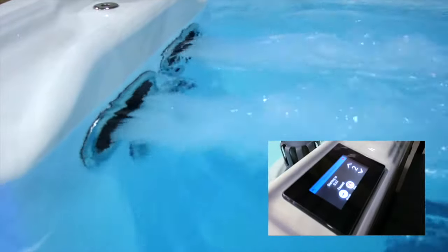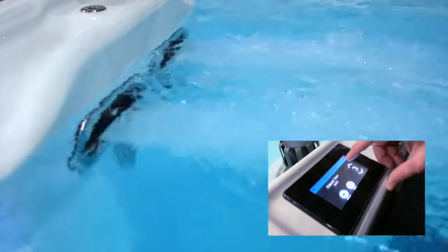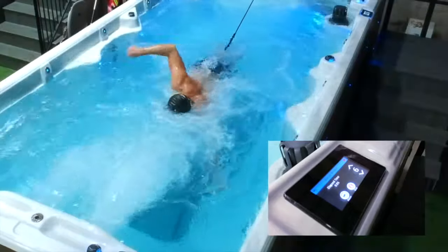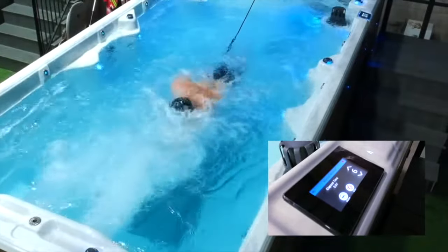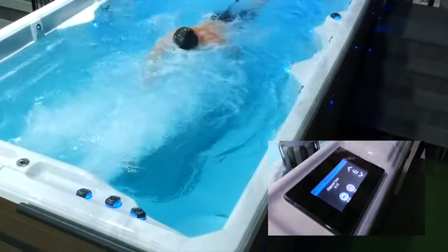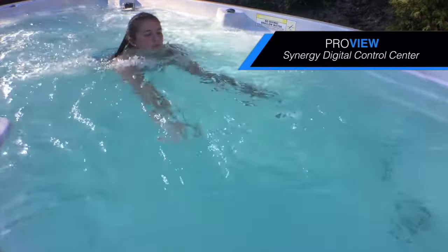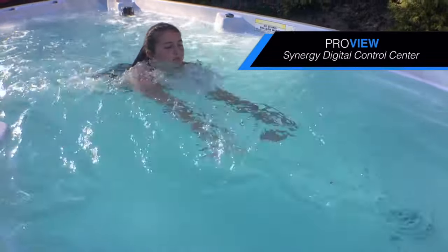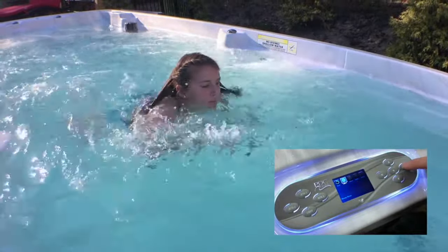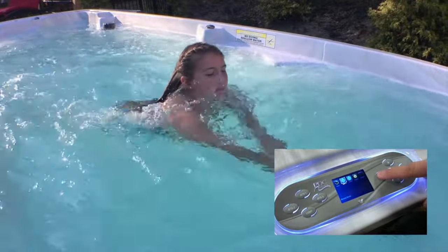With the press of a button, turn on the three powerful Elite Pro Swimjets for a smooth, wide current offering six variable speed settings, ideal for aquatic fitness activities and family fun in the SX Smart Touch Control Center. Enjoy reliable control of filtration cycles, temperature and other key spa features with the user-friendly menu-based FX ProView Control Center.